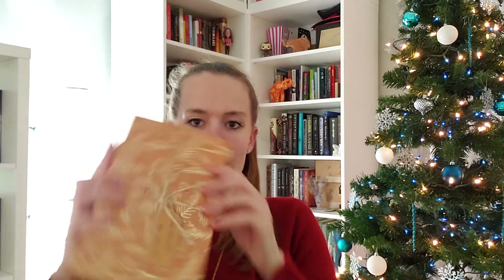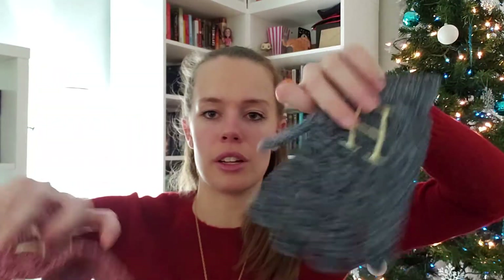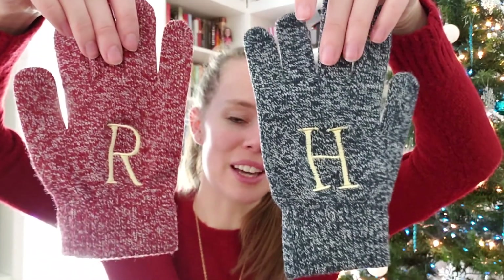'Happy Christmas Harry. Happy Christmas Ron.' Let's see what we got in this box. Oh my gosh — I love it so much. They're little gloves with R and H, like the sweaters that Ron and Harry got for Christmas. That's such a cute idea — I love these gloves!